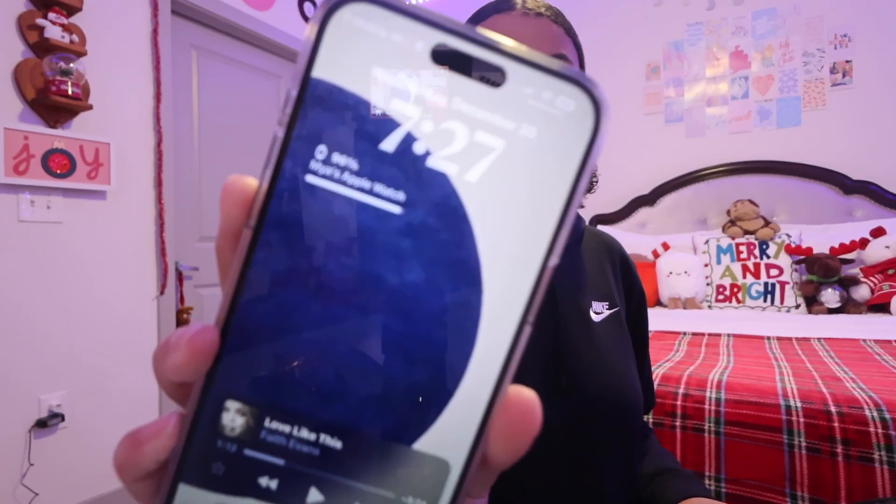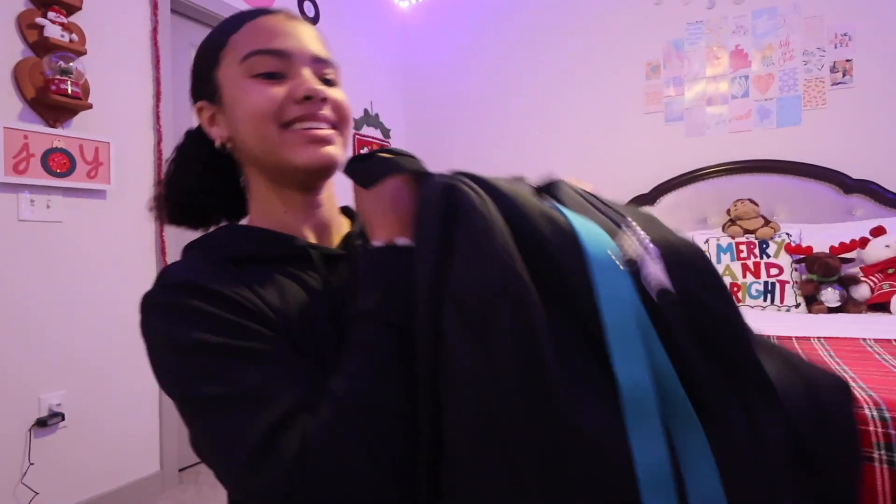I'm gonna pack my bag and then see you guys for the outro. It is now 7:27 and I'm about to head out for school — bag is packed. That was basically my winter morning routine as a freshman. I hope you guys enjoyed Vlogmas Day 20! Only five more days till Christmas, and I will see you guys tomorrow for Vlogmas Day 21. I love you and I'll see you then!